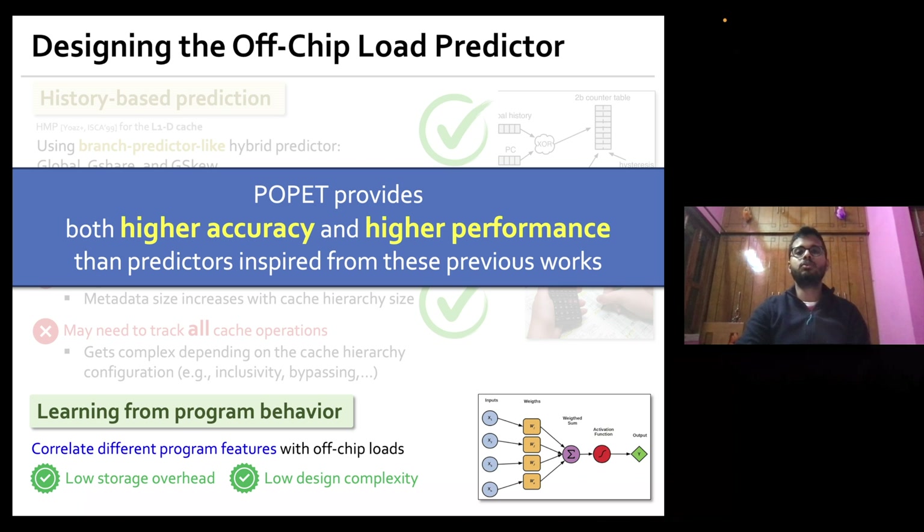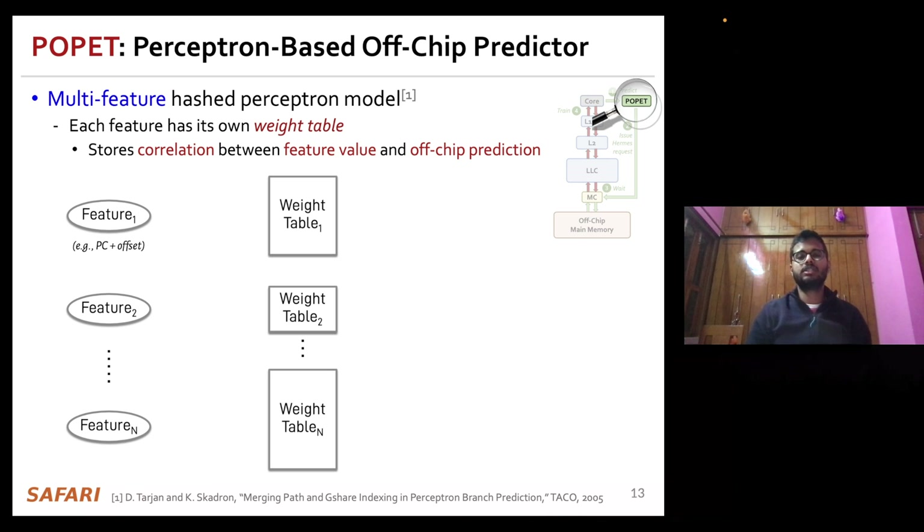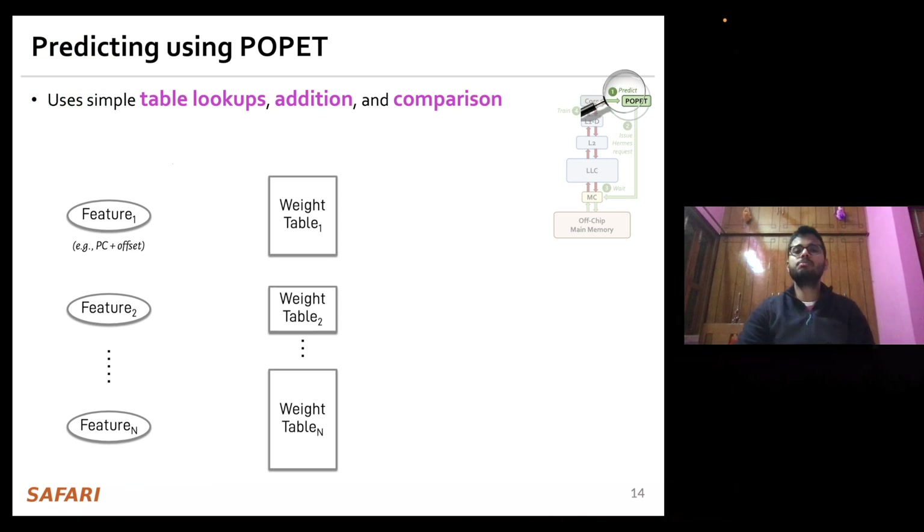Let's delve deeper into the POPPET design. We design POPPET based on a multi-feature hash perceptron model where each feature has its own weight table that stores the correlation between the feature value and the off-chip prediction. The prediction happens using simple operations like table lookups, addition, and comparison.